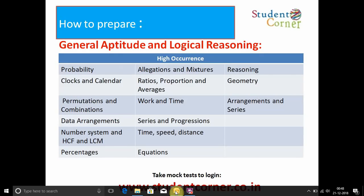How to prepare for General Aptitude and Logical Reasoning: most questions come from the following topics — probability, clocks and calendar, permutations and combinations, data arrangements, number system, HCF and LCM, percentages, allegations and mixtures, ratios and proportions, averages, work and time, series and progressions, time speed and distance, equations, reasoning, geometry, arrangements, and series.